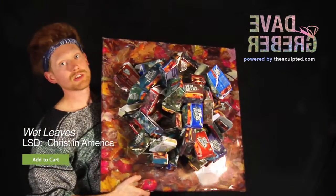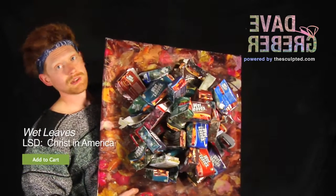Wet leaves. It's a versatile little piece. You should pick one up today. I think you'll like it. I got mine. See you next time.